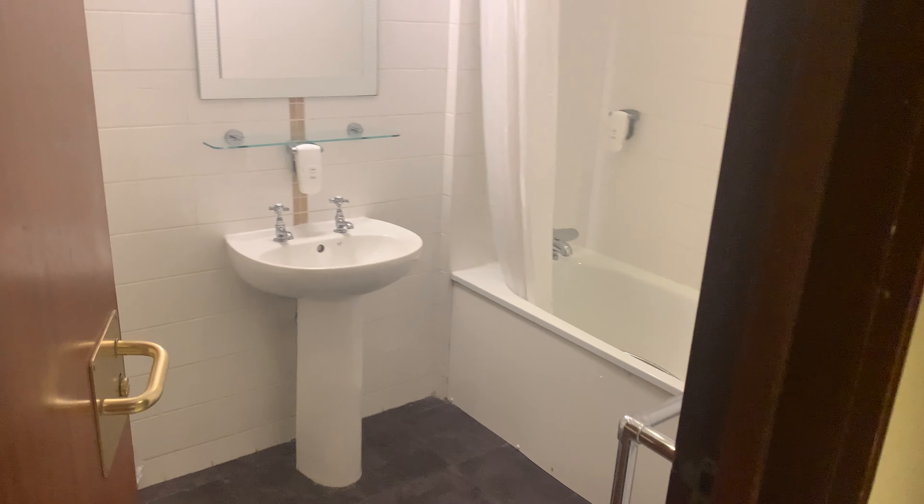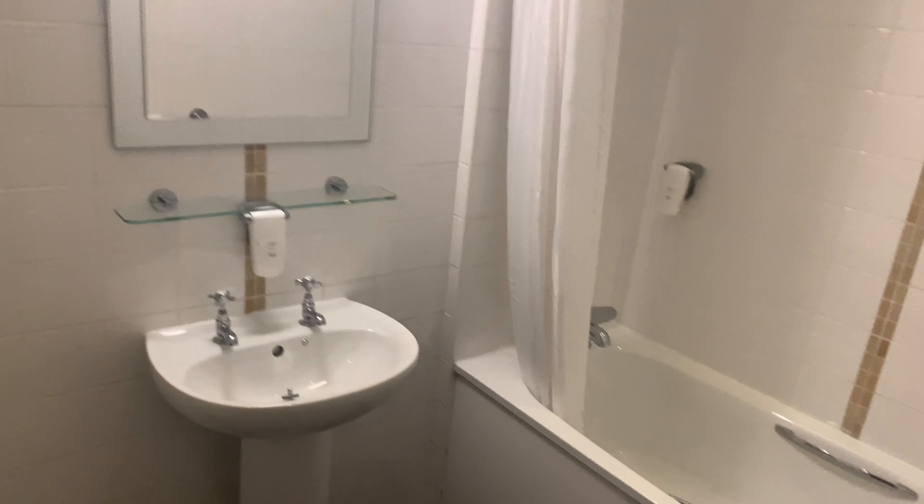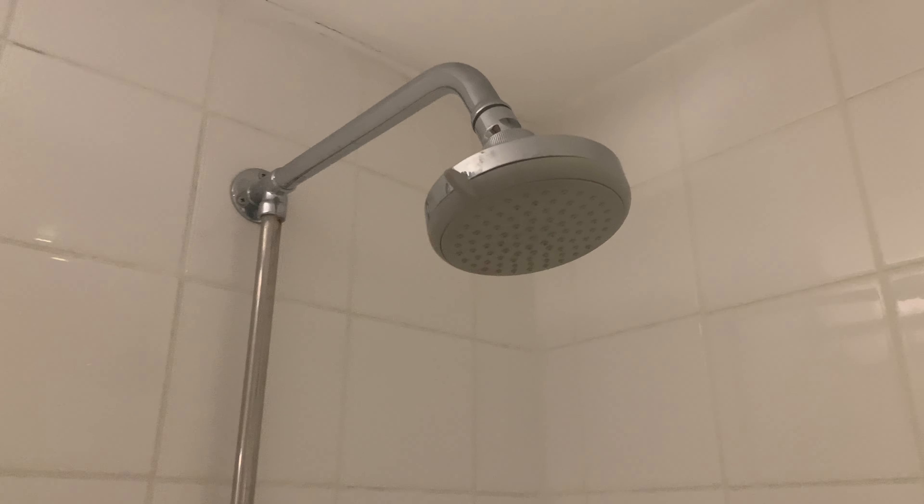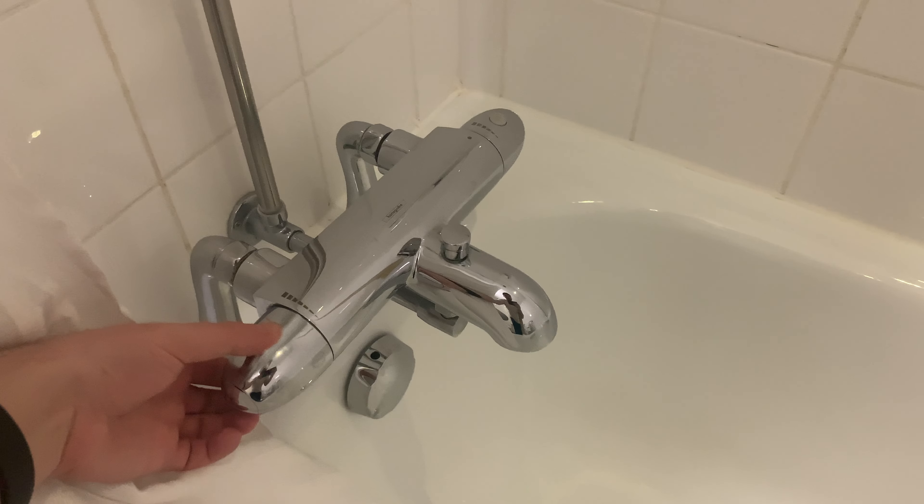Now let's have a look in the bathroom. First of all, there's a nice bath, and it does come with a power shower at the top. Let me do the test and switch it on — sometimes you can never figure them out. That's for the water, and then you push that up — there we go, quite a strong shower. There's also a shower curtain, and you can turn it up as well.